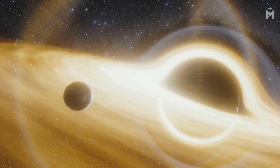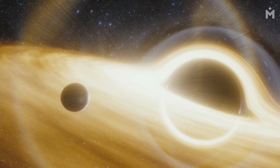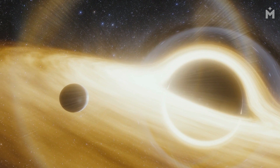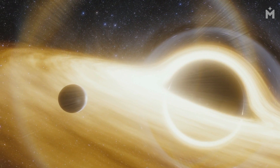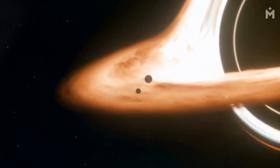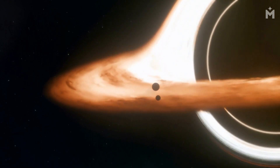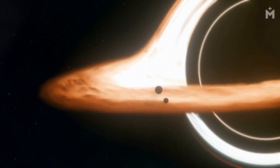Black holes are fascinating objects that have puzzled scientists for centuries. We still don't know everything about them, but we do know that they are extremely dangerous. If you were to fall into a black hole, you would be stretched and torn apart by the gravitational forces. You would also be crushed by the immense pressure of the matter that has been compressed into such a small space.